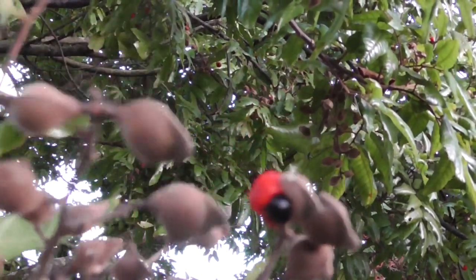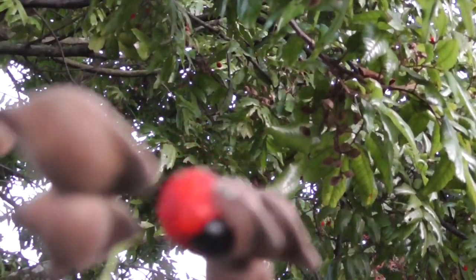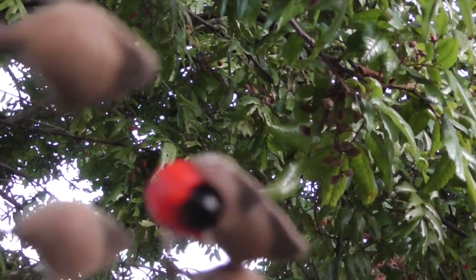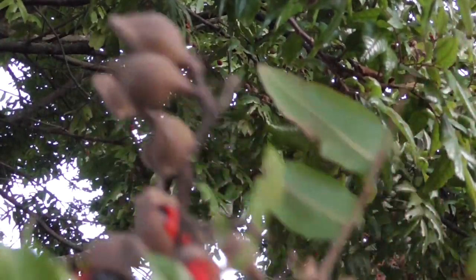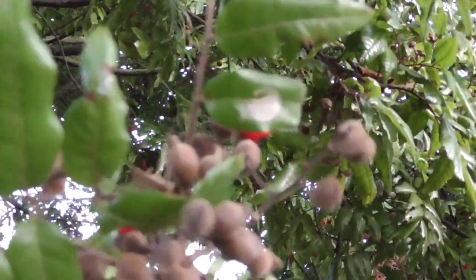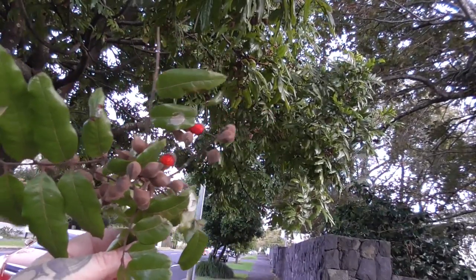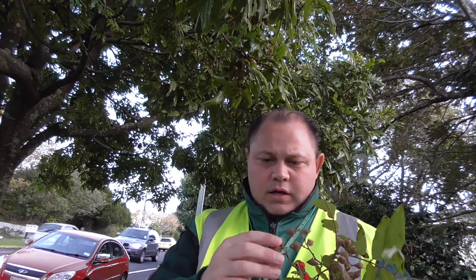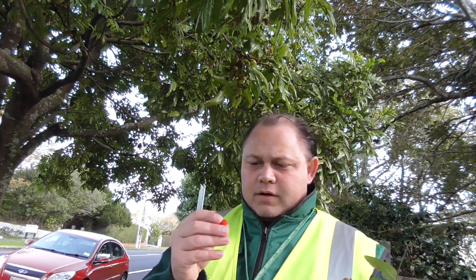I'll try to get as close as I can so you can see the berry and the seeds. The husk comes off and then you'll see the red berry with the black seed on it. This one in particular has a few on it. One of the books I'm thinking of is a New Zealand survival book — I'll put it up on YouTube when I find it.